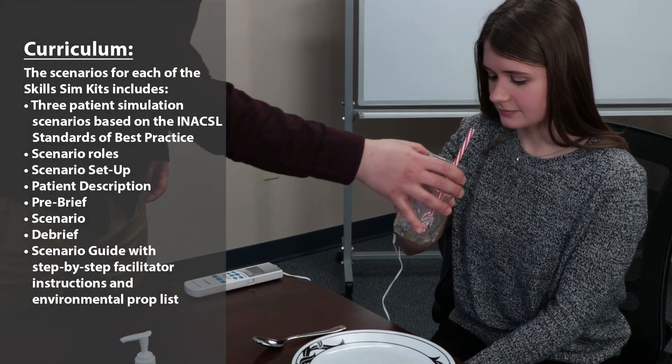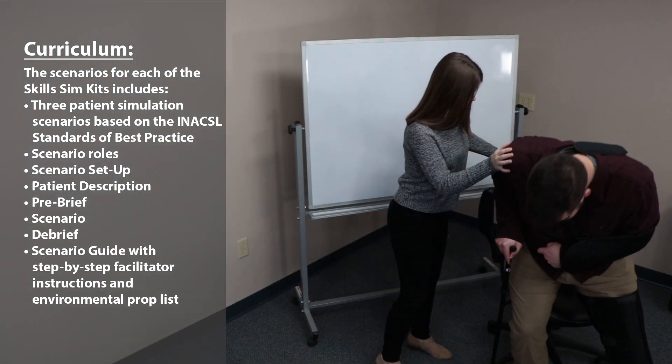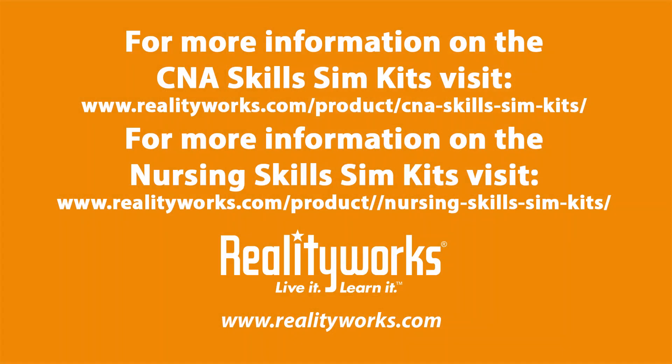Each kit also contains a scenario guide that includes a list of needed props, step-by-step instructions, debrief activities, and more to make these scenarios easy to implement in your classroom.